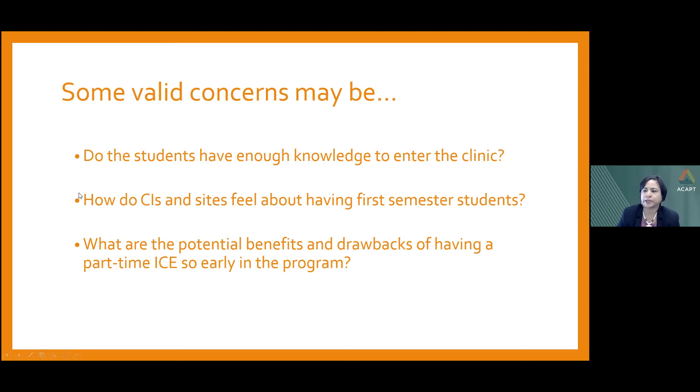An early part-time ICE provides an almost immediate opportunity for students to understand and experience the expectations when they're in the clinic — they realize what clinical education expectations and desired clinical behaviors look like. Secondly, we start transitioning students immediately into their professional roles. At UOP, we call our students 'junior colleagues,' emphasizing they are no longer volunteers or aides or observers, but future physical therapists and clinical decision makers. Lastly, a part-time ICE can fit very nicely into an existing course, whereas a full-time ICE would take a larger curriculum shift.